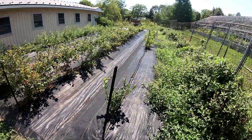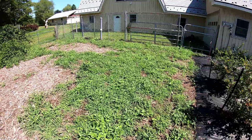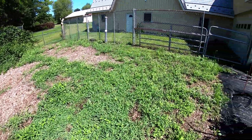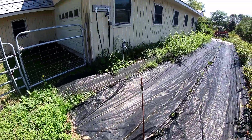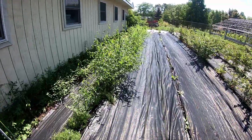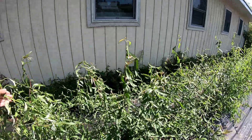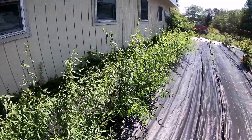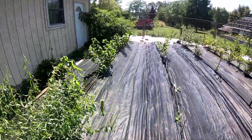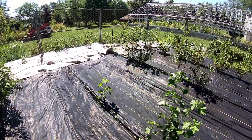The blueberry bushes are all done producing now — they've done great. I've got to get this area ready for transplanting lots of the thornless blackberry plants in here. You can see the corkscrew, or curly, willows here — they're really doing great, all a good three feet tall now.